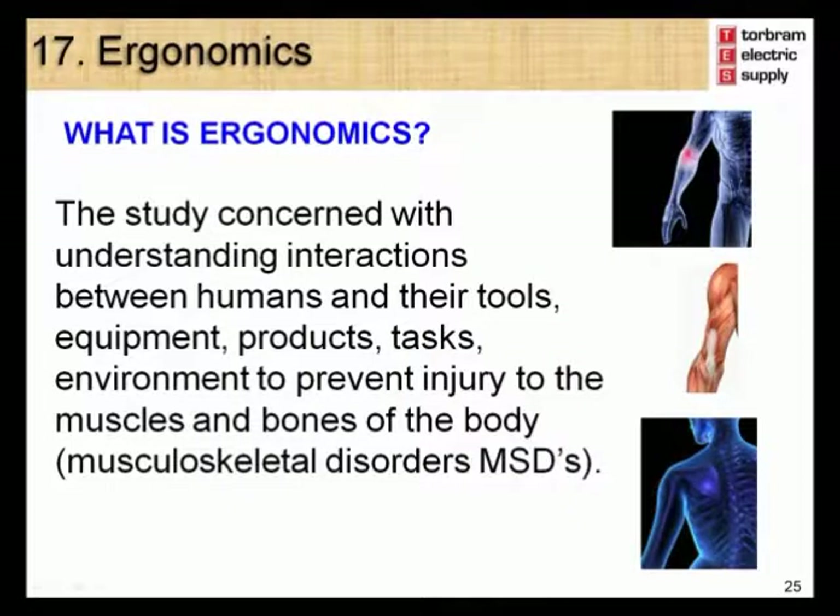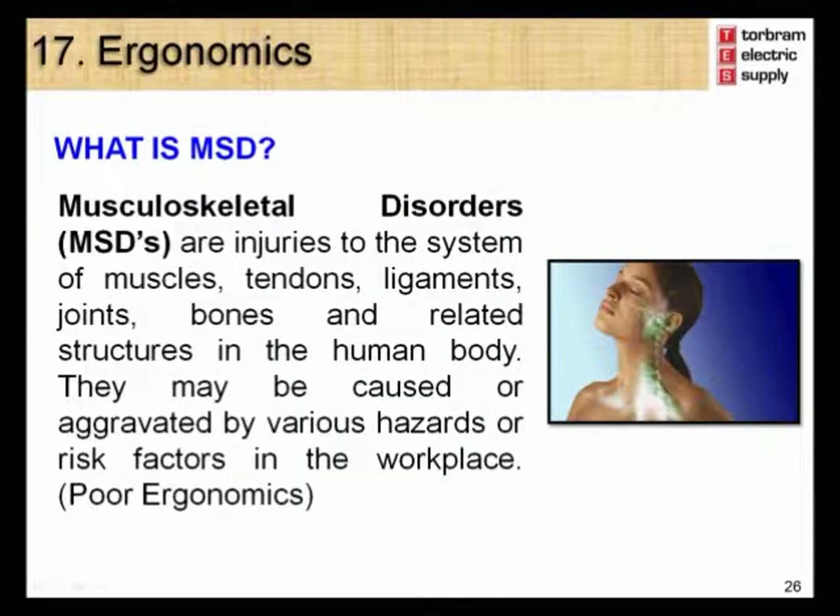Module 17 – Ergonomics. Ergonomics is a study concerned with understanding interactions between humans and their tools, equipment, products, tasks, and environment in order to prevent injury to muscles and bones of the body. These types of injuries are typically called musculoskeletal disorders, or MSDs. MSDs are injuries to the systems of muscles, tendons, ligaments, joints, bones, and related structures in the human body, and may be caused or aggravated by various hazards or risk factors in the workplace.